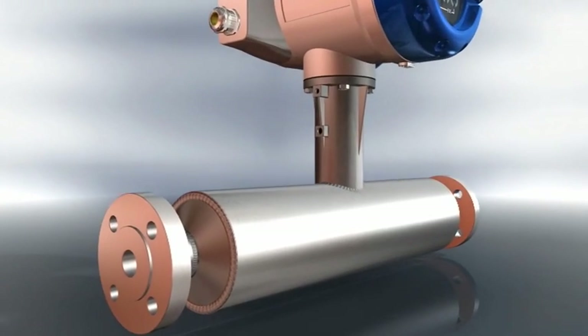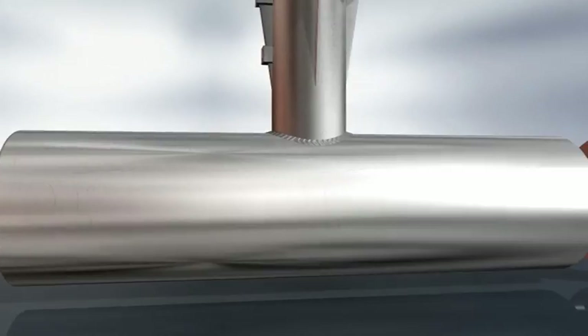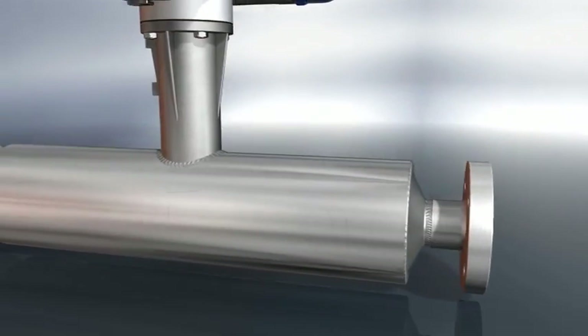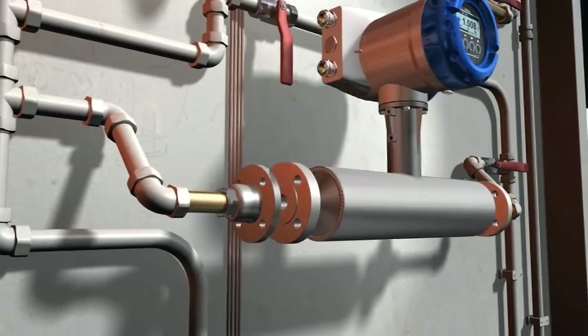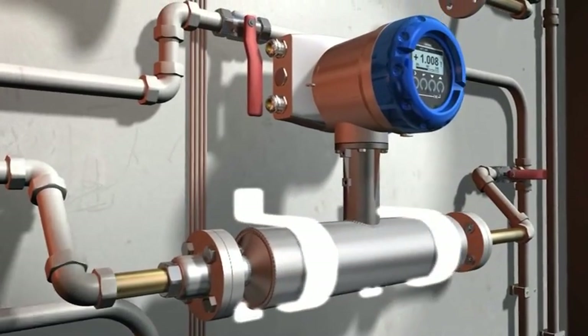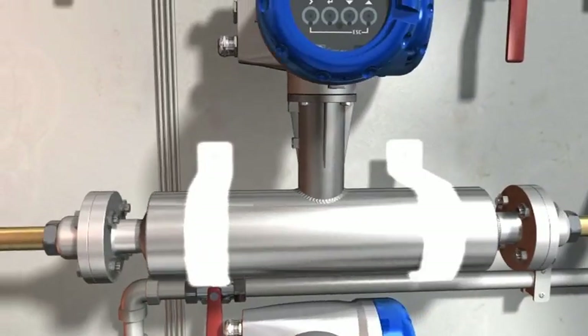The OptiMass 1000 is a general purpose twin straight tube meter with an excellent price to performance ratio. The ability to clamp directly to the body makes installation straightforward and it requires no special mounting or additional pipework.